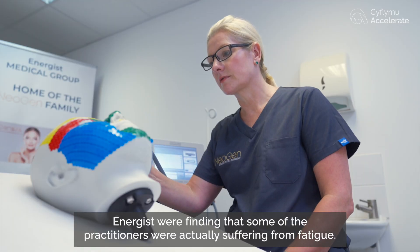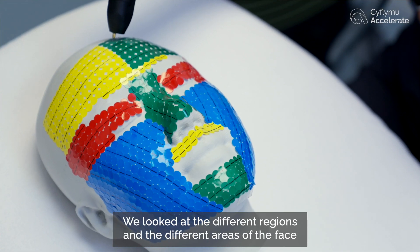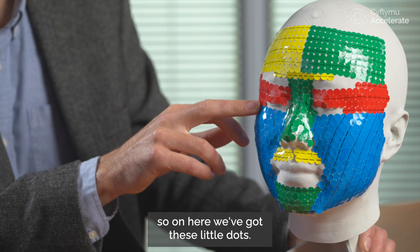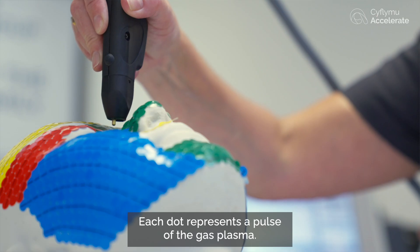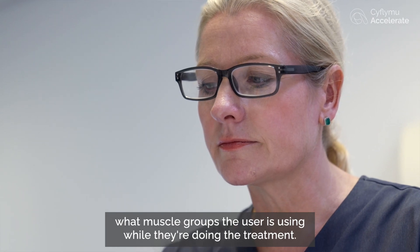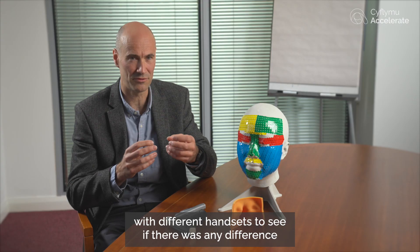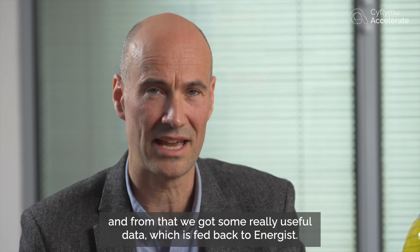What Energist were finding was that some of the practitioners were actually suffering from fatigue. We looked at the different regions and areas of the face and how they go around treating that. On here we've got these little dots — each dot represents a pulse of the gas plasma. From there we can see what muscle groups the user is using during treatment. We did this in different ways with different handsets to see if there was any difference, and from that we've got some really useful data which has been fed back to Energist.